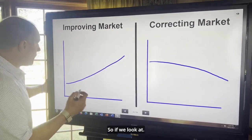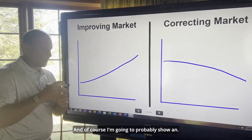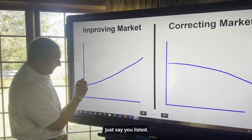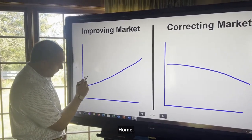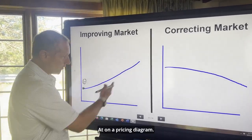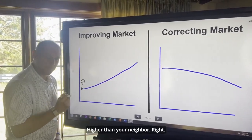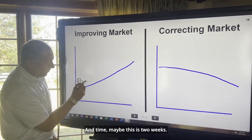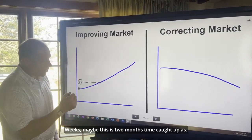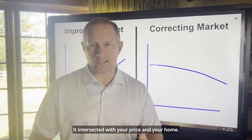So if we look at this graph, this is an improving market. This line would represent where your home will sell at on a pricing diagram. And let's say you chose to price a little bit higher than your neighbor. Time — maybe this is two weeks, four weeks, maybe two months — time caught up as the market continued to improve, and it intersected with your price and your home sold.